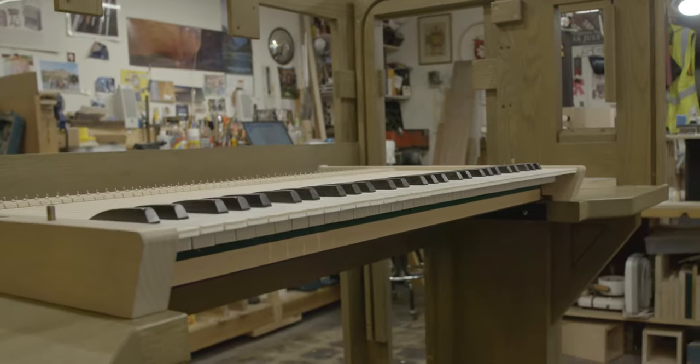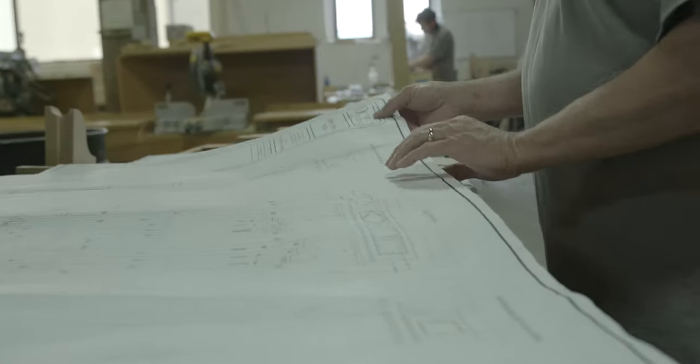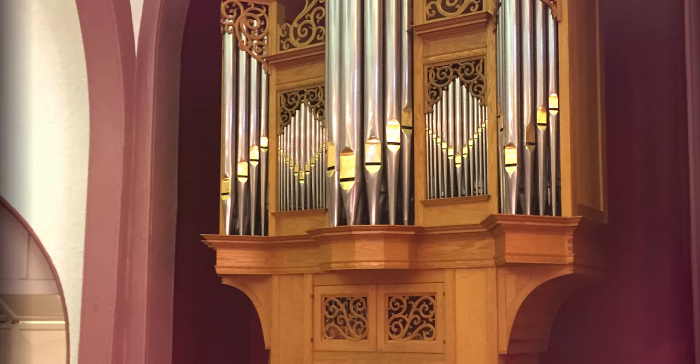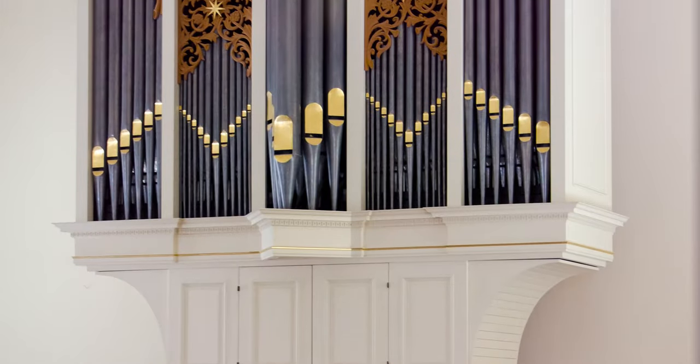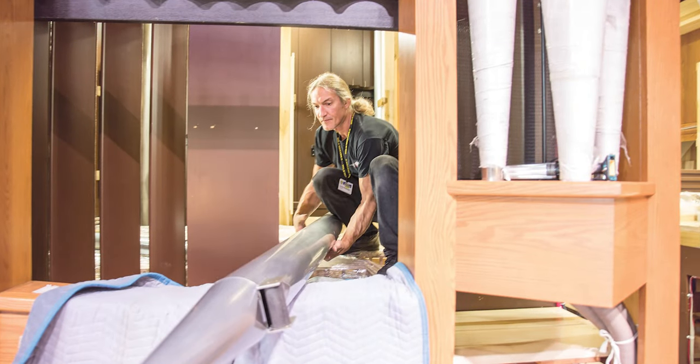What you may not know is that purchasing a vintage pipe organ is a common solution for those with a limited budget. An existing pipe organ can often be relocated, restored, and even upgraded at a fraction of the cost of an all-new instrument.